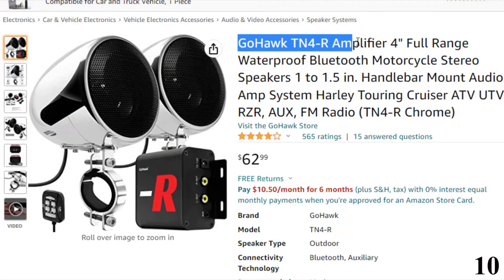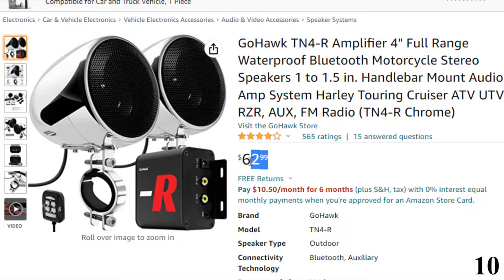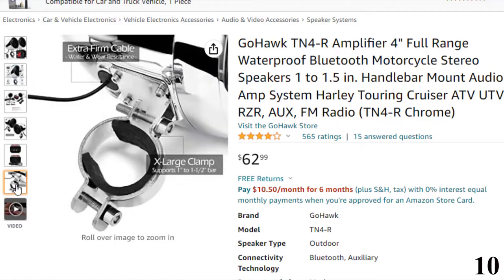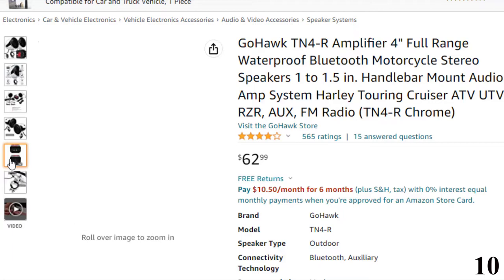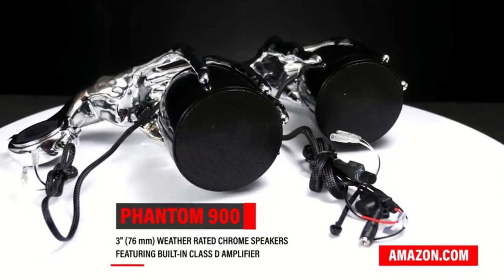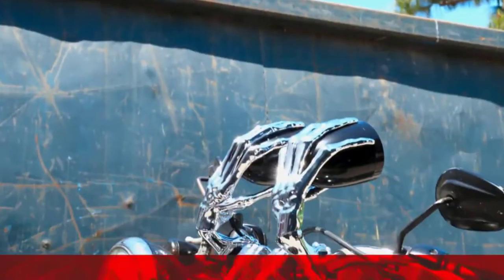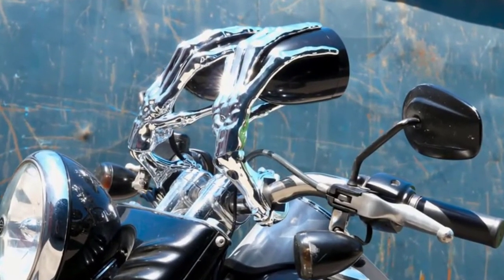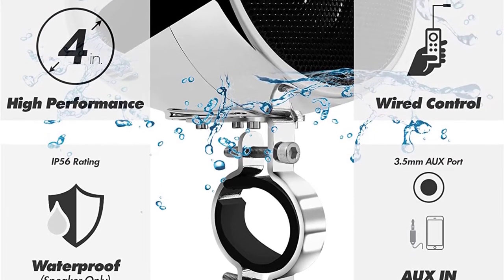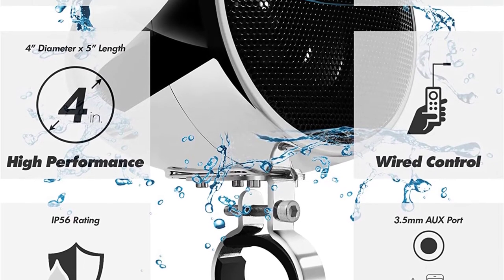Number 10: Gohawk TN4R Amplifier. You can get it at around $63. It features a 2-channel 100W amplifier with two 4-inch full-range motorcycle stereo speakers. Universal fit for 1 to 1.5-inch handlebars. Supports Bluetooth wireless connection up to 15 meters, innovative hidden antenna design, 3.5mm audio jack AUX input, and FM radio.